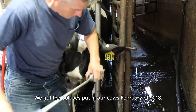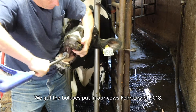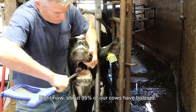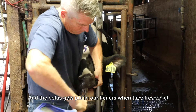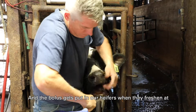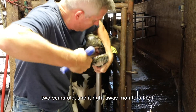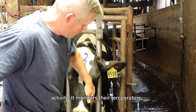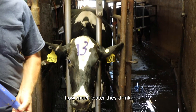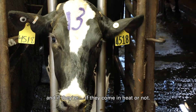We got the boluses put in our cows in February of 2018. Right now about 95% of our cows have boluses. The bolus gets put in our heifers when they're fresh in at two years old, and it right away monitors their activity, monitors their temperature, how much water they drink, and if they come into heat or not.